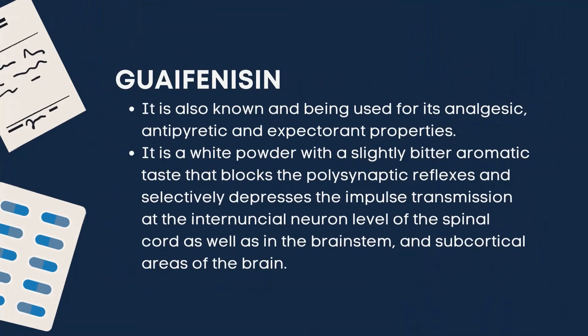Next is guaifenesin. Guaifenesin is a centrally acting muscle relaxant that is used IV with thiobarbiturates and ketamine for induction of anesthesia in horses, cattle, and swine. It is also known for its analgesic, antipyretic, and expectorant properties. It is a white powder with a slightly bitter aromatic taste that blocks polysynaptic reflexes and selectively depresses impulse transmission at the internuncial neural level of the spinal cord, as well as in the brainstem and subcortical areas of the brain.